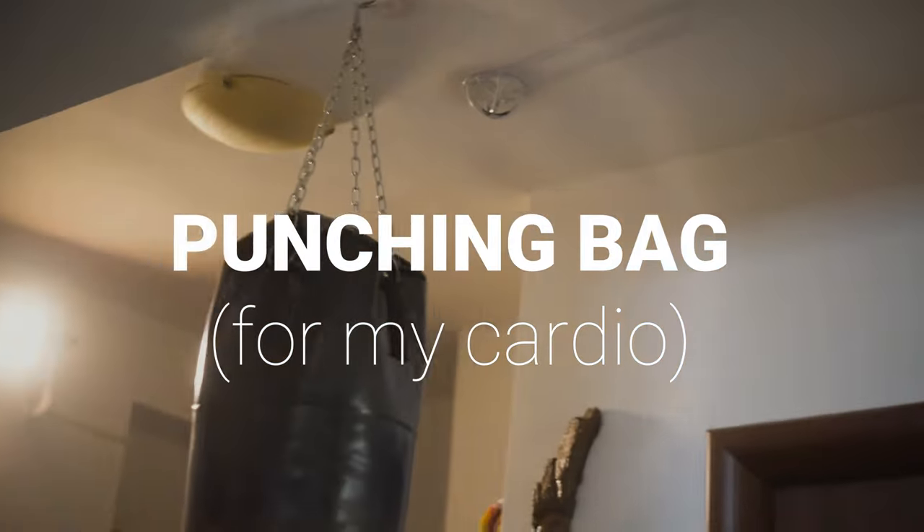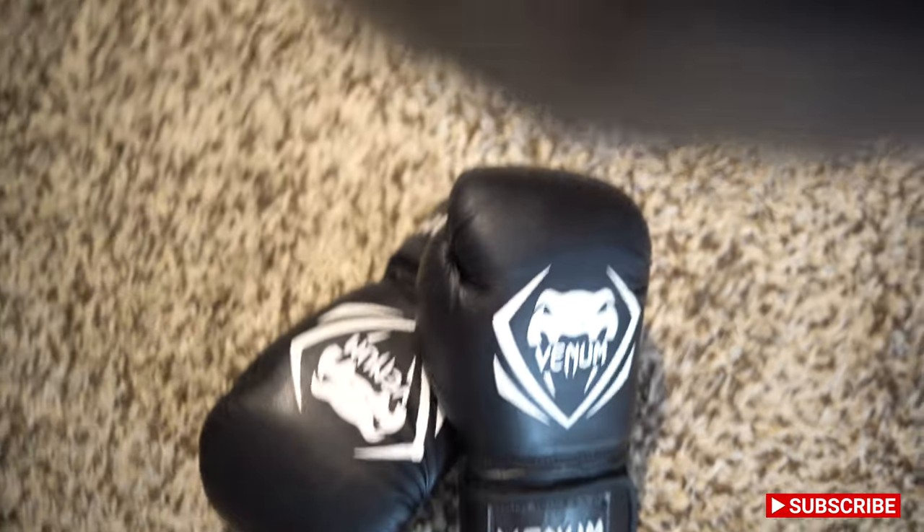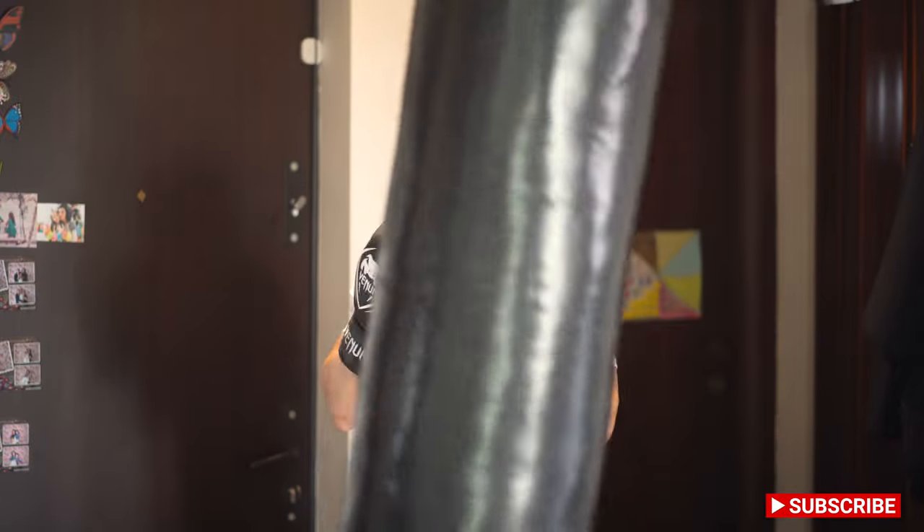I also have a punching bag. I use it for my cardio. I take it out two days per week, hit some punching and some leg work.